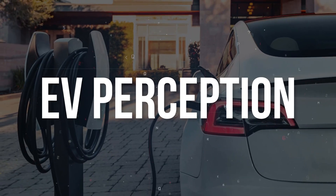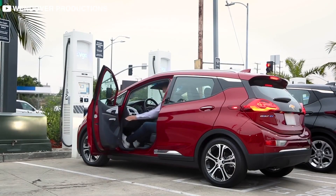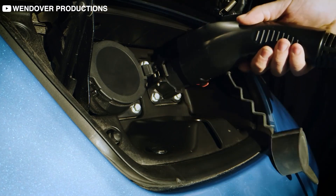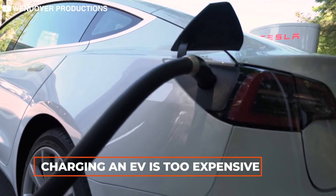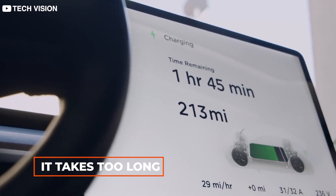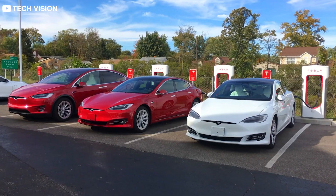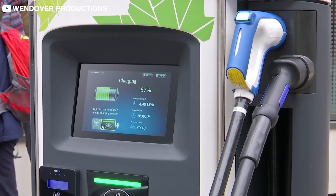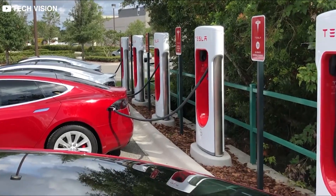According to a recent Autolist survey, one of the top priorities of customers is still the cost of charging their EVs over a long period. There persists this myth that charging an EV is too expensive or it takes too long. Although we believe that the second part of the statement is absolutely true — EVs have not yet reached a sweet spot for customers when it comes to charging time — the first part is totally debatable and definitely worth a closer examination.